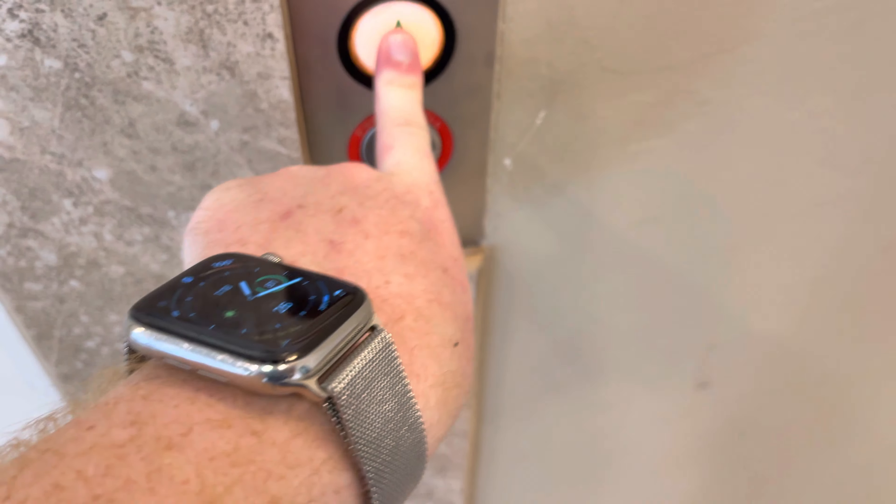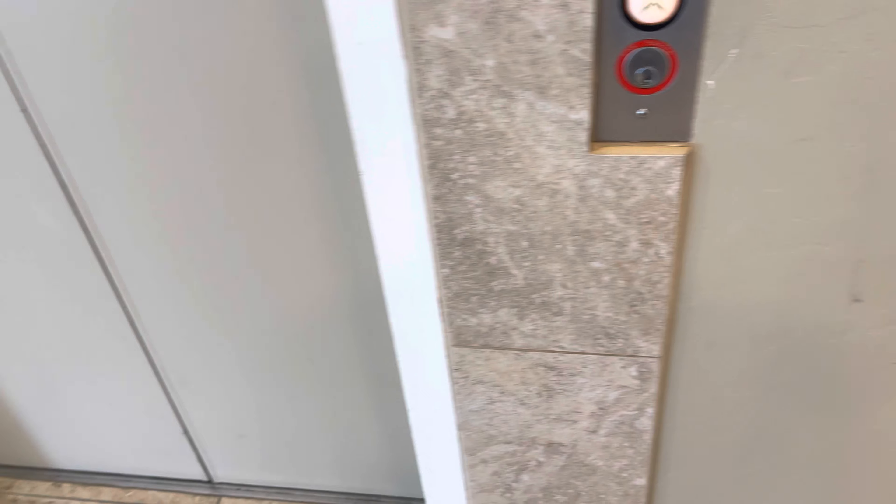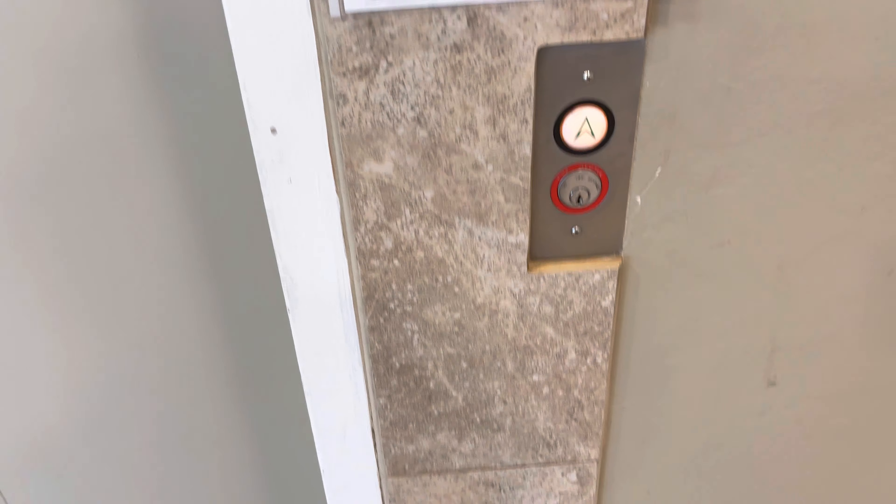This is the elevator at 17 West Whitmore Road in Tucson, Arizona. It's a U.S. elevator.